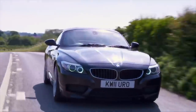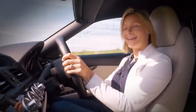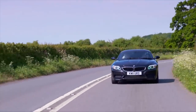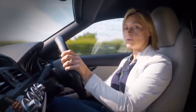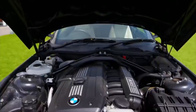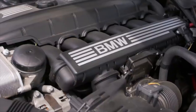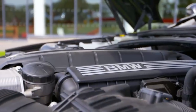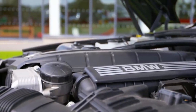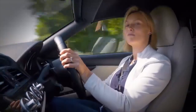We've established that the Z4 is cheap to buy — but is it cheap to maintain? The answer is yes. Parts are relatively inexpensive and apart from the usual servicing, only two things will cause concern. The coil packs can fail, usually causing a misfire, costing £250 to replace. And the cylinder head housing gasket can sometimes leak, which will set you back £300. Other than that, pretty trouble-free motoring.